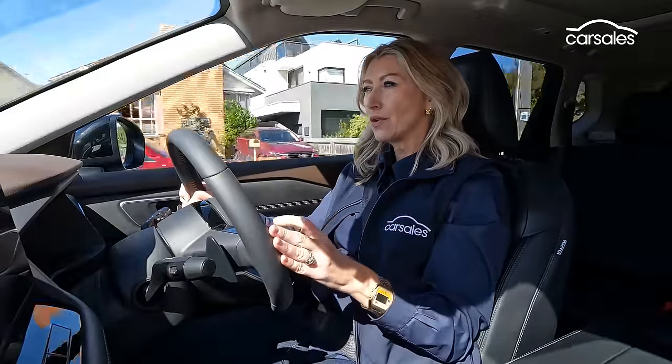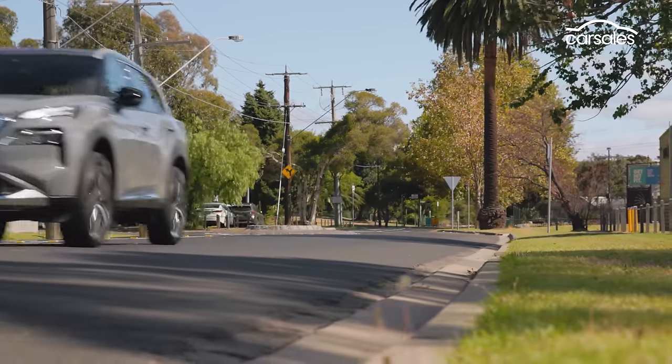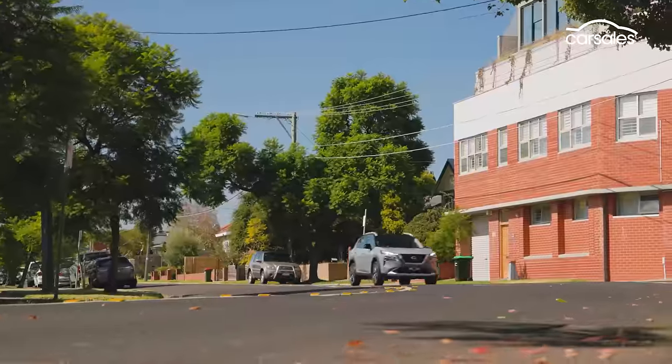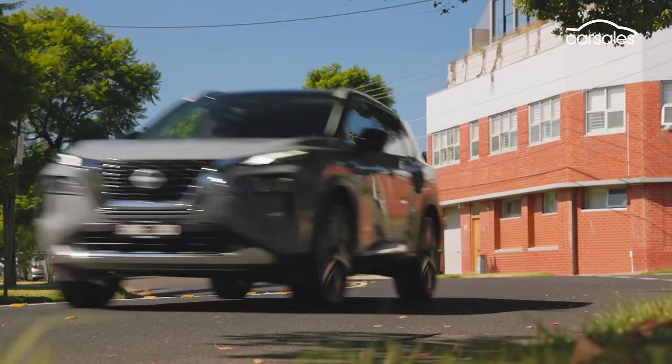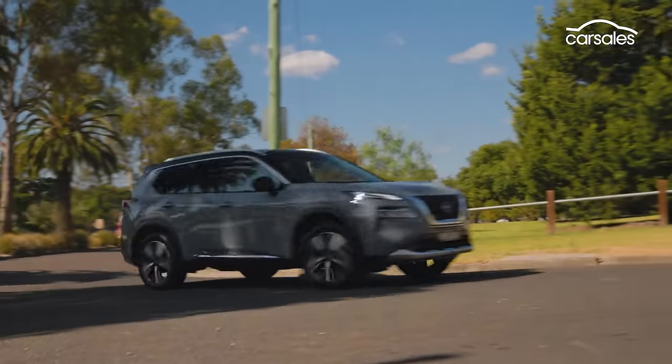The Nissan X-Trail shares a lot of its mechanicals with the Mitsubishi Outlander, so it's surprising just how different the two are to drive — and it's advantage Nissan, with a calmer, more comfortable drive and better steering, making it a nicer car for everyday use. The X-Trail's weakest point is its engine — even unladen it's working pretty hard, so with a full load of people and luggage it'll struggle. Nissan does have a solution with its X-Trail e-Power models: it has the benefits of an electric vehicle but with the flexibility of a petrol powertrain. It's well worth considering.